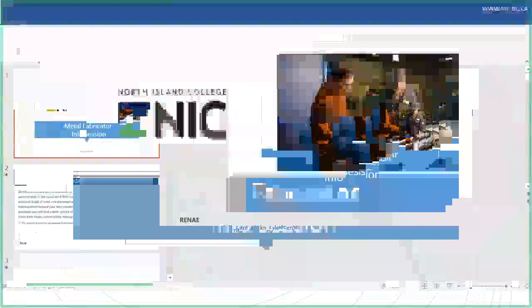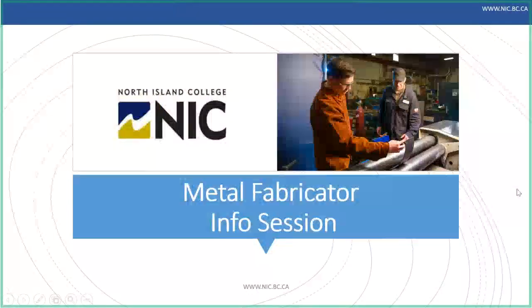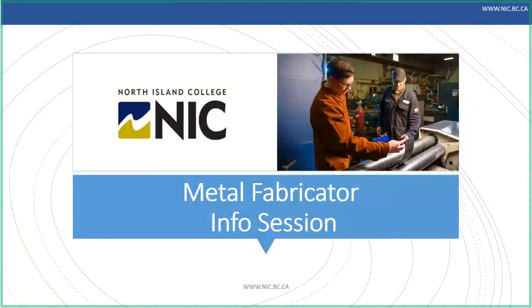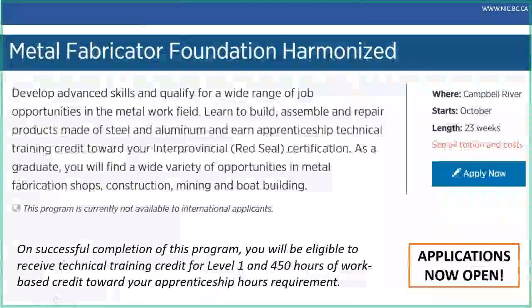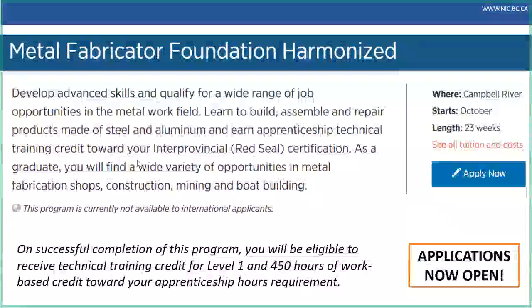We have two programs, essentially, that are around metal fabrication. This is a metal fabricator information session for North Island College. Our first program is our metal fabricator foundation harmonized — if all those words are a little bit confusing, don't worry, because we're going to explain it all. The program, as well as our apprenticeship levels, are at the Campbell River campus. This cohort is going to be starting in October 2020, and it's 23 weeks in length for the first year program. Applications are open.